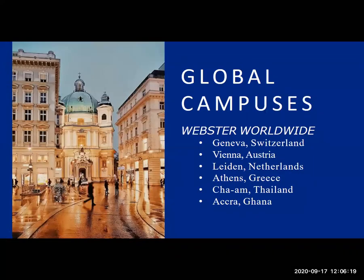Our global campus network — I already mentioned a little bit. You can see a beautiful photo of Vienna right there. There's a main street in Vienna that leads down to Stephansplatz, and it's really just a 5 to 10 minute walk from campus to City Center Vienna.